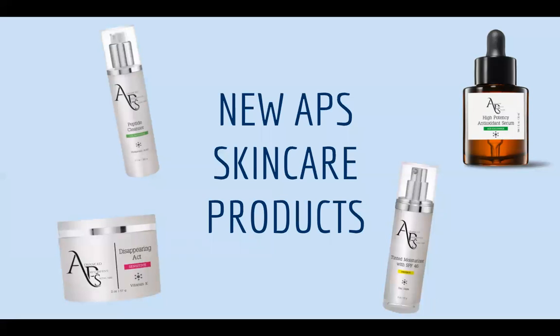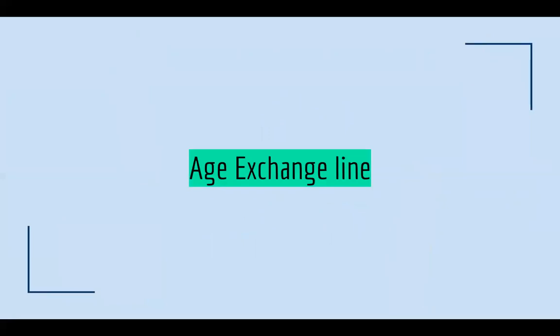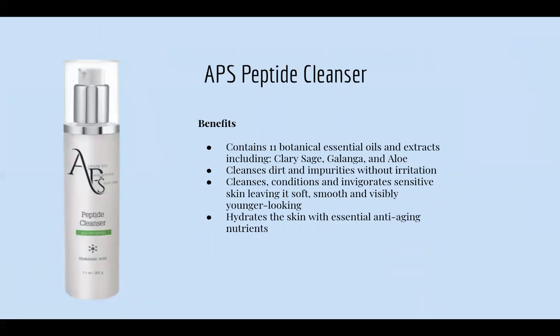Now we are going into our new skincare products — very exciting. We have our Age Exchange line, which is for premature aging and mature skin. First is our APS Peptide Cleanser. The benefits: it contains 11 botanical essential oils and extracts including clary sage, galangal, and aloe. It cleanses dirt and impurities without irritation, conditions and helps with sensitive skin, leaving it soft, smooth, and younger looking. It also hydrates because it carries hyaluronic acid.